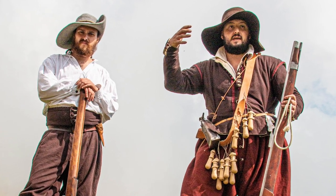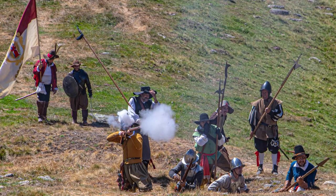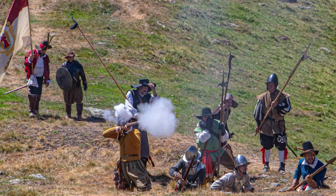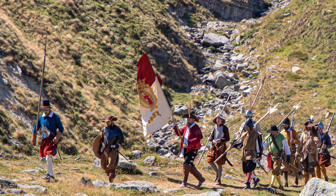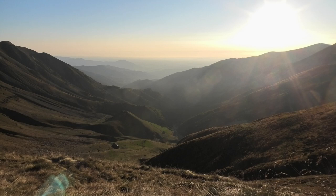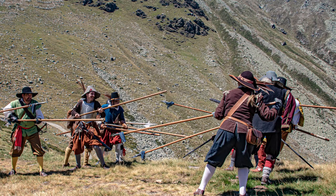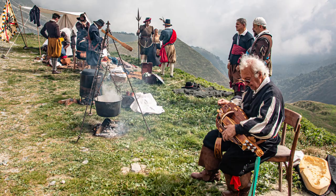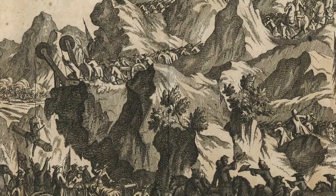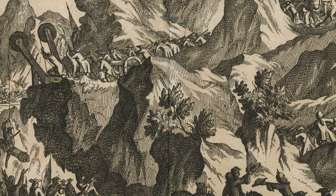E fu effettivamente utilizzato durante qualche scontro? Sì, durante la guerra del 1630, quando le truppe francesi del Duca di Montmorency calarono dal Colle della Rossa verso Giaveno e Coazze. Il Forte fu effettivamente presidiato. Non si sa se ci sono stati degli scontri, ma sicuramente almeno 500 uomini facevano la guardia e avevano portato su con grande fatica addirittura un pezzo di artiglieria.